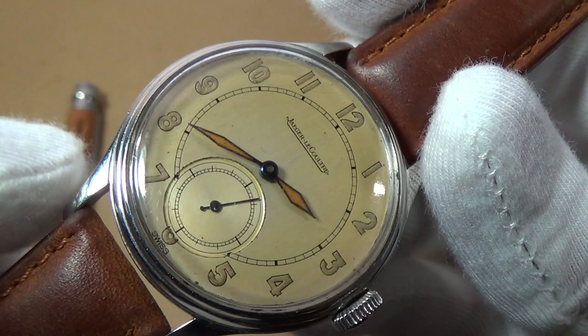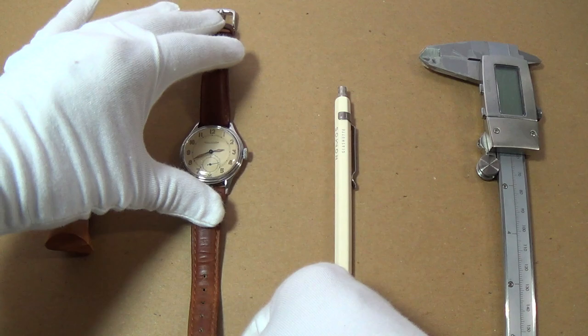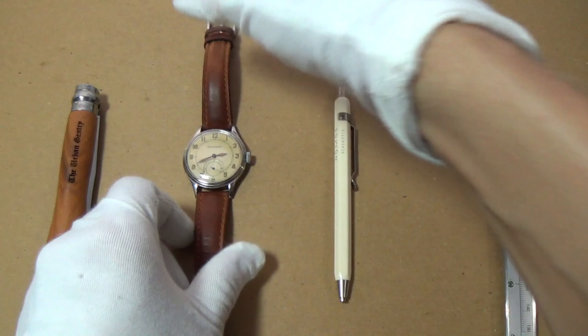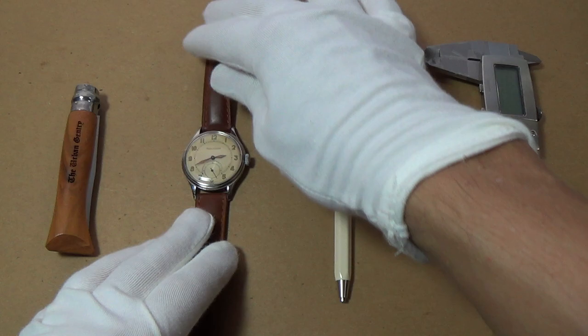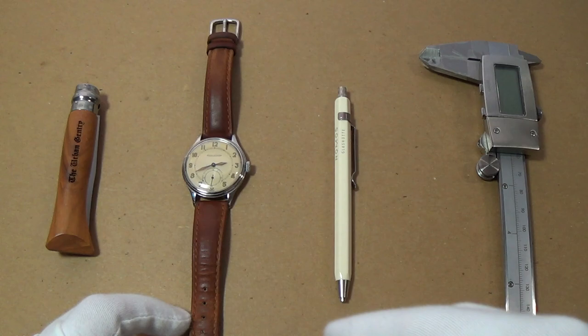I could have easily borrowed a Reverso or something, but I think this is something even more special. A massive thank you to Christian for lending me this — I've really enjoyed it. I've kind of babied it; I'm scared of mucking it up, but I wore it at home and really enjoyed it. I'm going to be sad to see it go. It would suit my collection down to the ground, but I think eventually one day I'll get a JLC for myself.